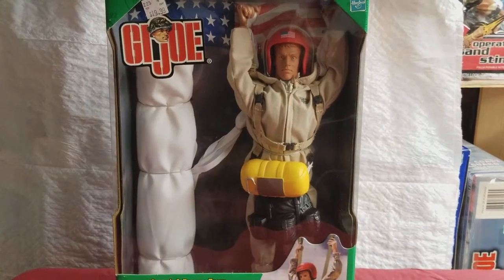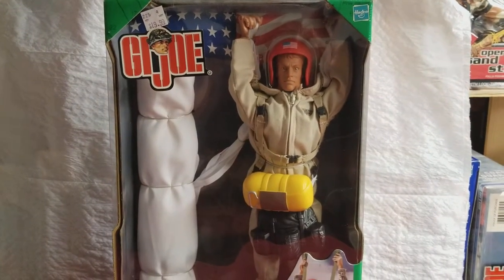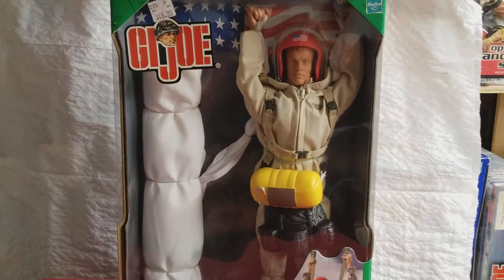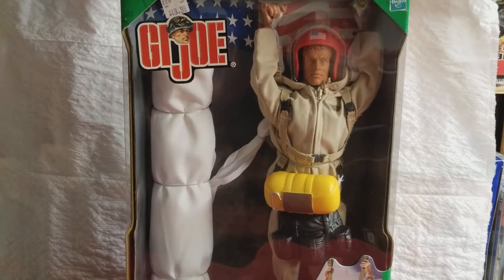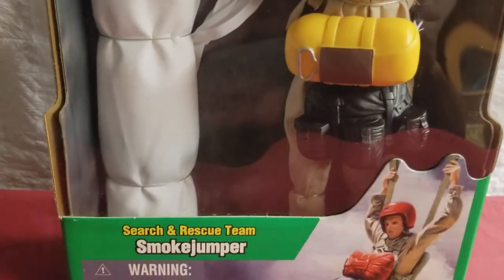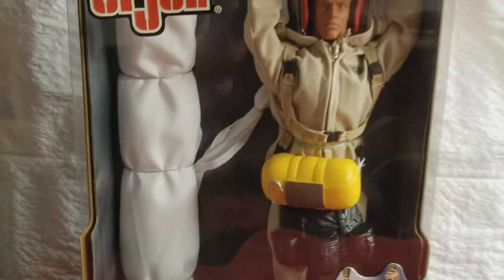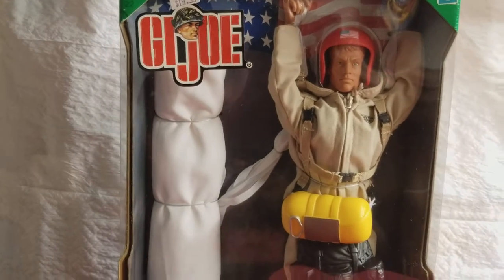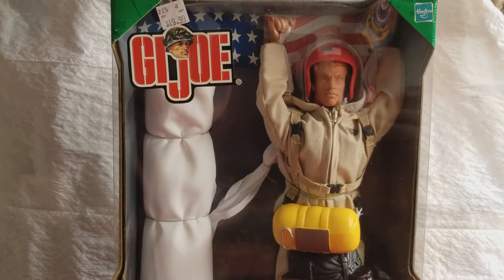What's up GI Joe collectors, how you guys doing? This is MIB Master coming back at you again with another installment of Let's Talk GI Joe. Today's review will be on this Search and Rescue Team Smokejumper. I believe I bought this set somewhere in 2002-2003 and got it for a fairly great price.